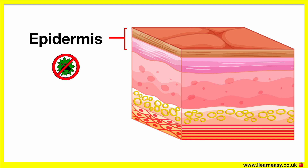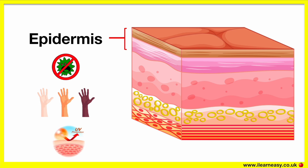This layer also contains melanin, which determines the colour of your skin. If you have more melanin, then you'll have darker skin. On the other hand, if you have less melanin, then you will have lighter skin. Melanin is important as it helps to protect our skin from harmful sun rays.